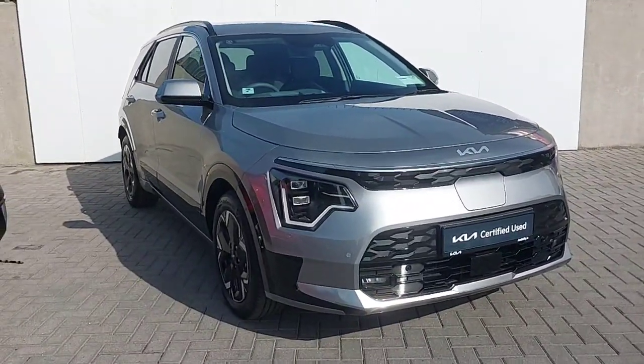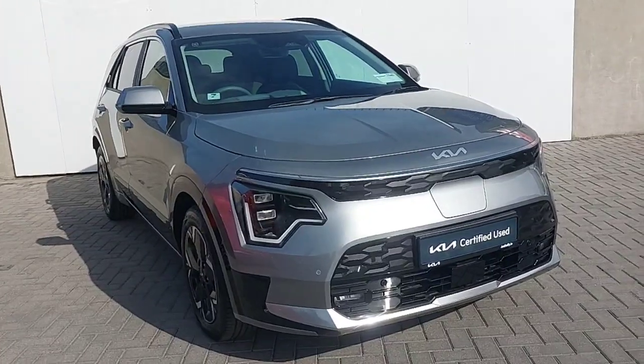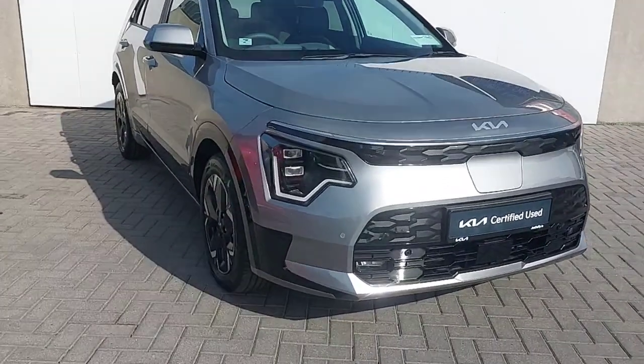Hi, this is Keelan from Jota for Kia North Dublin, and I'm going to take you through some of our new used stock here today. This is a 2023 Kia e-Niro K4 model.